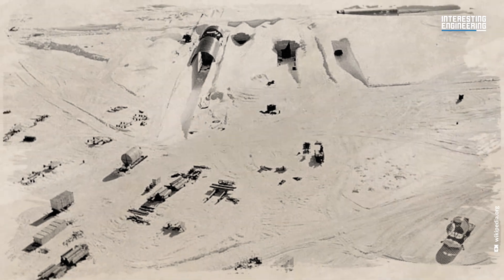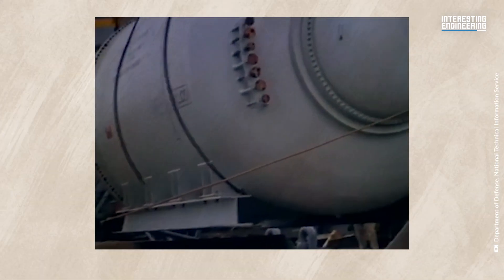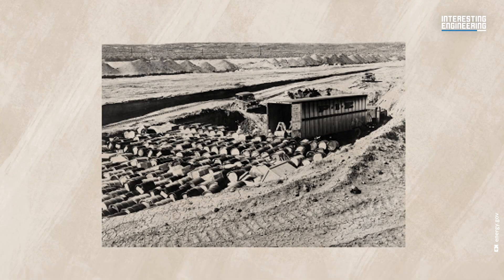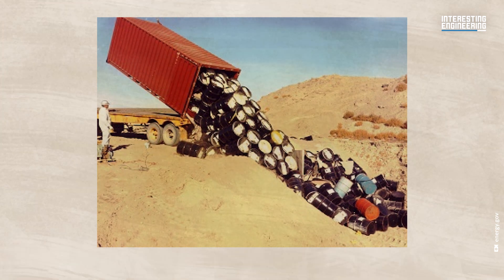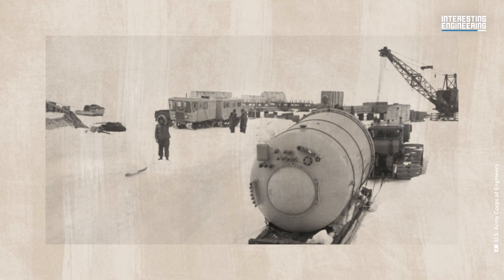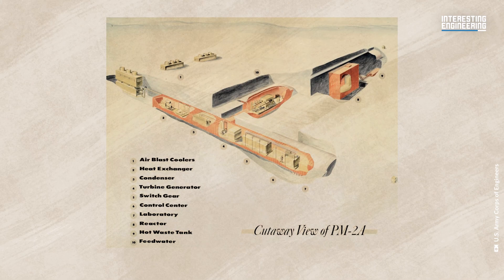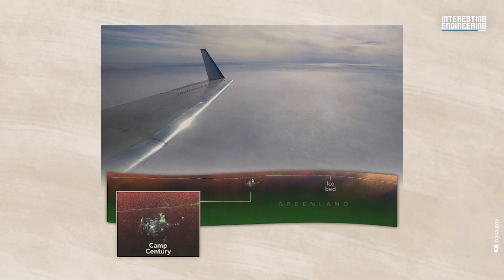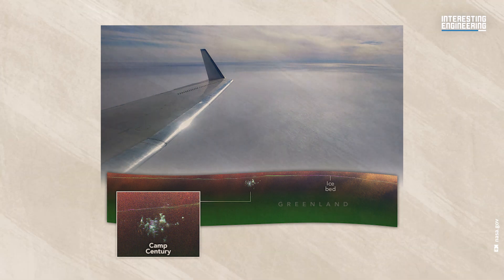Camp Century was shut down in 1967. The camp's reactor, the PM2A, didn't escape controversy. Found to be highly radioactive, it was dismantled and buried in an Idaho nuclear waste dump. Yet army records hint at a more troubling legacy: radioactive cooling water from the reactor had been left buried in a sump within the Greenland ice sheet. In 2016, scientists revisiting Camp Century sounded an alarming warning.